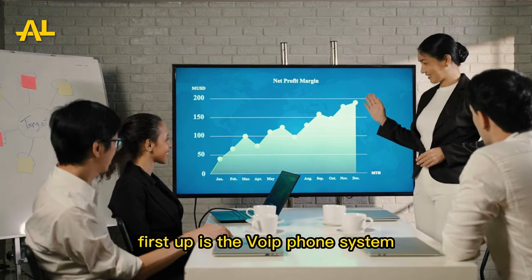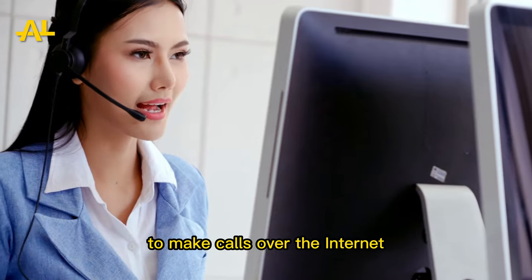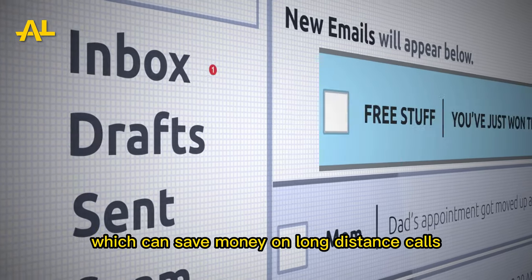First up is the VoIP phone system. This phone system allows businesses to make calls over the internet, which can save money on long distance calls.